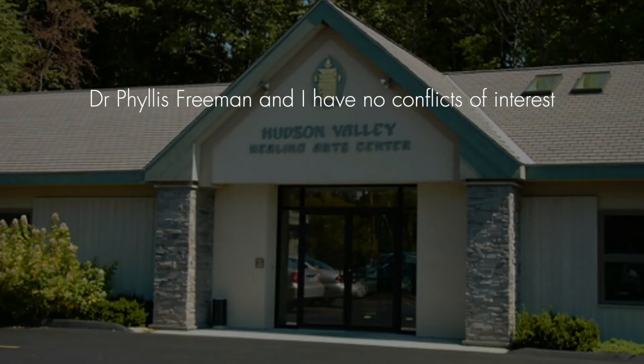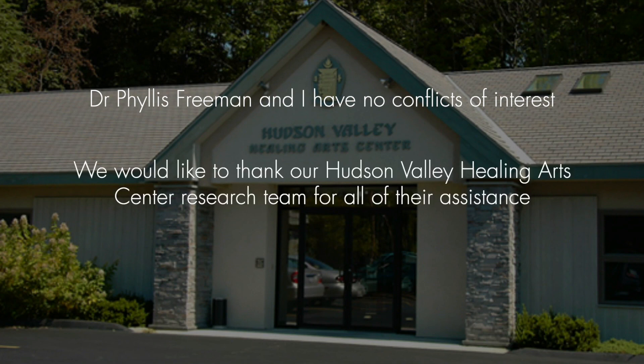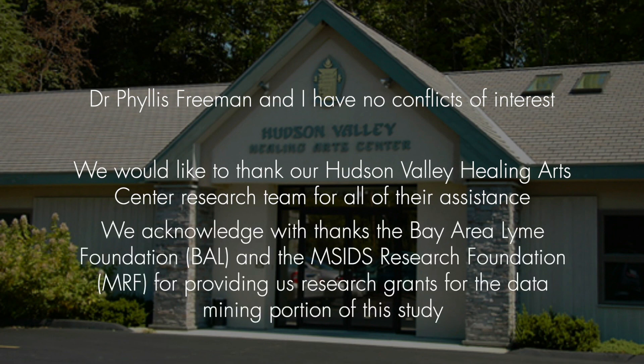Dr. Phyllis Freeman and I had no conflicts of interest in this study, and we would like to thank our Hudson Valley Healing Arts Center research team for all of their assistance. We would also like to acknowledge with thanks the Bay Area Lyme Foundation and the MSIDS Research Foundation for providing us research grants for the data mining portion of this study. I would also like to express my appreciation to my colleagues and subcommittee members on the HHS Tick-Borne Disease Working Group for their dedication and expertise in the diagnosis and treatment of tick-borne disorders. Thank you for your attention.